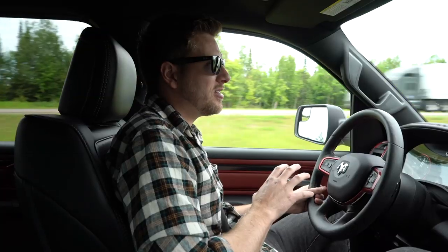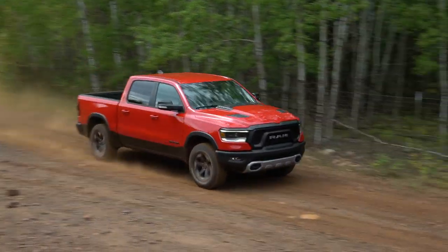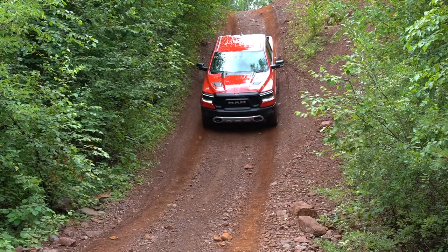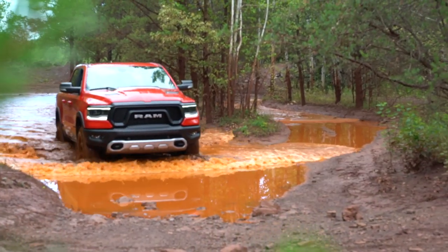In the RAM Rebel especially, this engine makes a lot of sense. While it's great on road and great for towing, it's awesome off-road. The RAM Rebel EcoDiesel is one of the only trucks in the segment with a diesel off-road option. With all its features, this RAM can wade through 30 inches of water and climb up steep inclines.